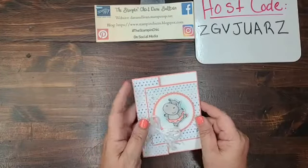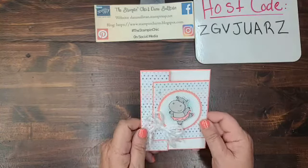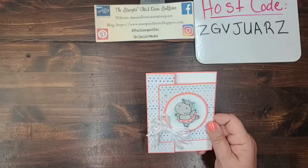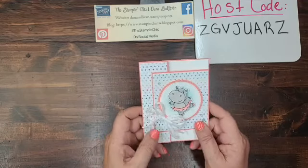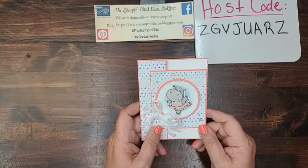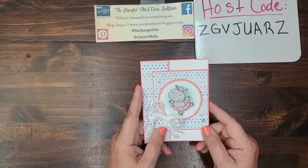Hello everybody! It's Dana Sullivan, the Stampin' Chic, here with another Make It Monday! How are you today, my friends? I hope you had a wonderful weekend. It was blazing hot here in East Tennessee, but we had a lot of fun. I'm happy to be here with you today on the last Monday of the month, which means it's also time for the Stamper Showcase Blog Hop!